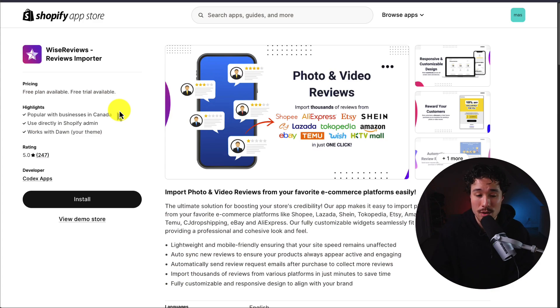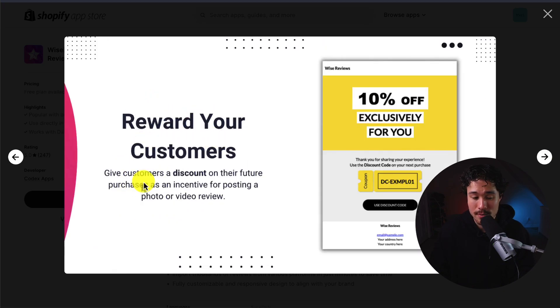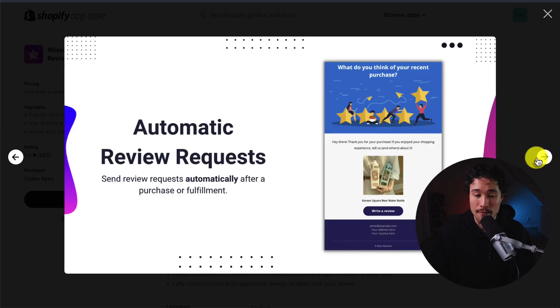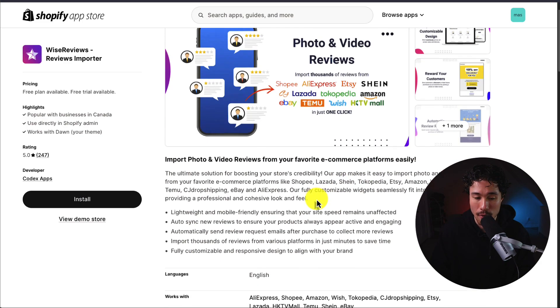Next up, we have Wise Reviews Reviews Importer. If you want to import from more than just AliExpress, this app has you covered, letting you import thousands of reviews from Shopee, AliExpress, Etsy, Shein, eBay, Temu, Wish, Amazon, and more — all in just one click. You can reward your customers with discount codes as an incentive for posting a photo or video review. You also get automatic review requests sent out to your customers, and that one-click import.